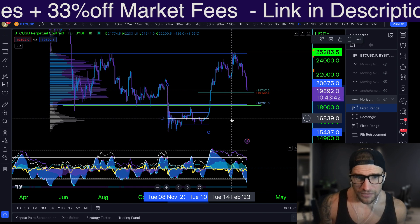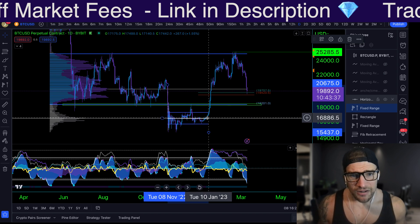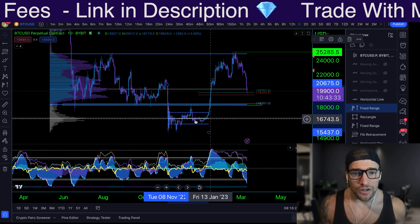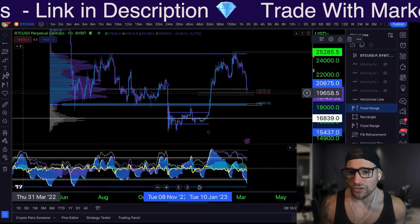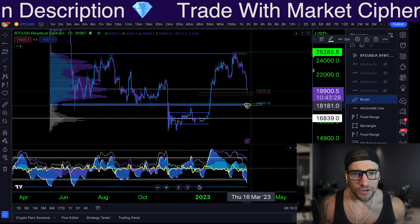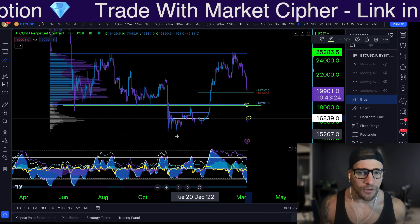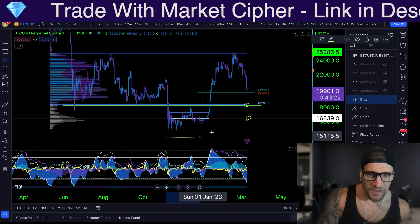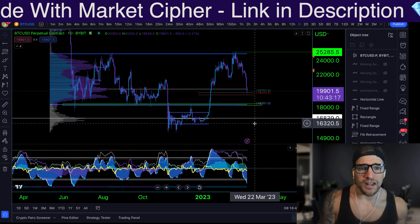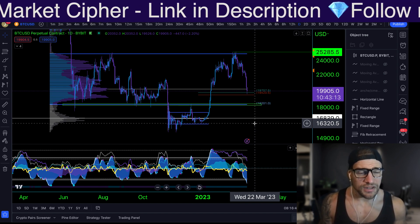This $16,800 zone is going to be very key as well, because there are many confluences — a very large amount of levels in this one little zone. I'll be looking for a bounce here with four-hour divergences. And if we don't hold that, I will be looking to take these lows. It's very important that as traders, we just pay attention to the charts, we long and we short, and we don't let the emotions get the best of us.